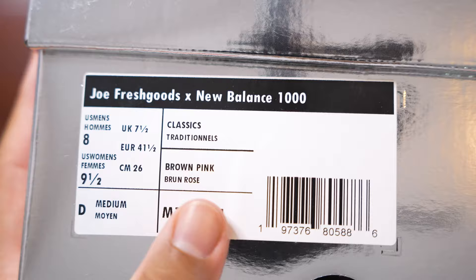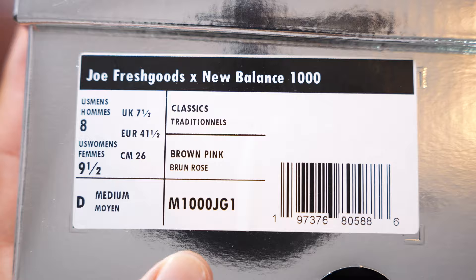I went with my true to size, a size 8. There are mixed signals online about sizing for the New Balance 1000. Being semi wide-footed, true to size works fine for me. If you're narrow-footed you can go a half size down, but if you're wide-footed I'd recommend true to size — there's only a little bit of space, and going half a size down would be more uncomfortable.